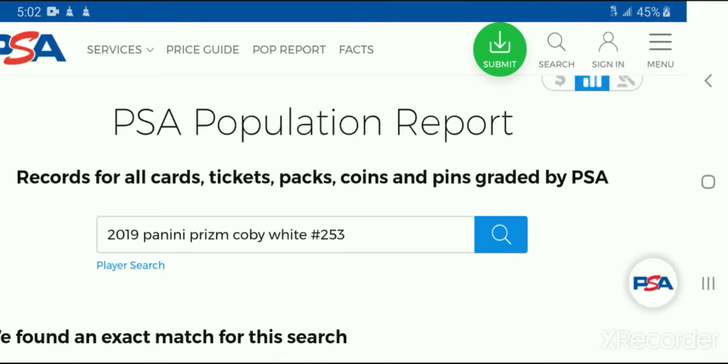Welcome everyone to another edition of JB Sports Cards, Collecting and Investing. I'm going to go over some tips with you on what to look for when you're investing in certain cards.